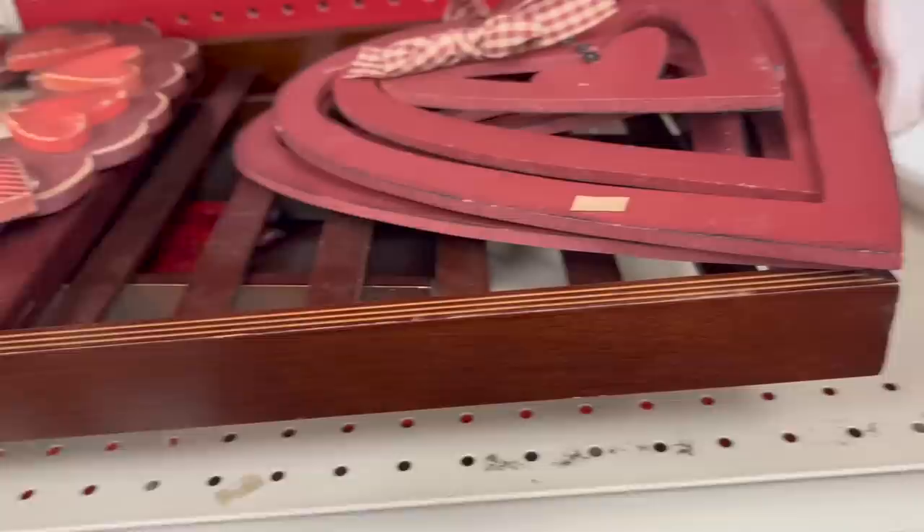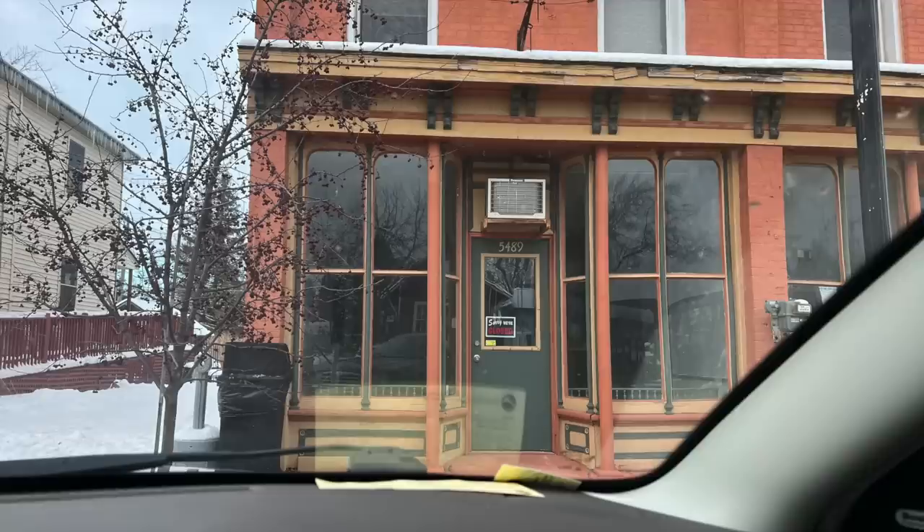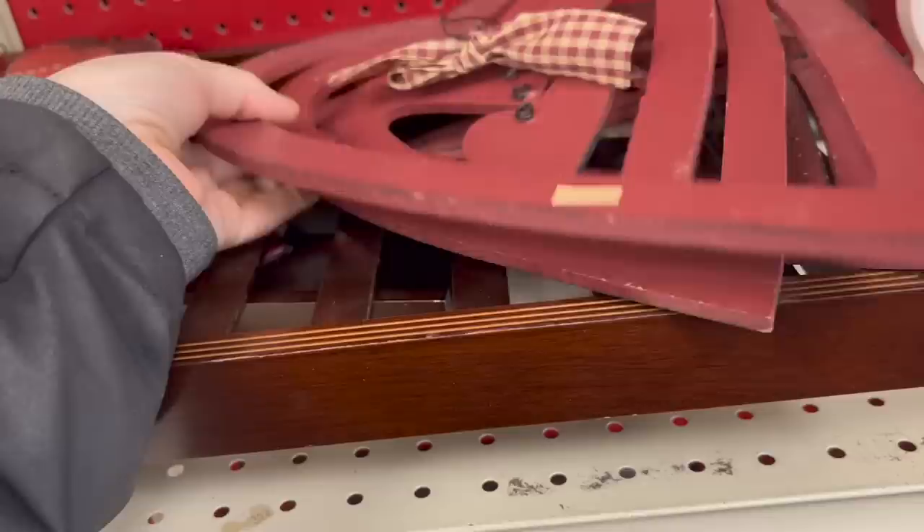The next thing I came across were these hearts and I could totally see them in a window. One thing I loved about this building is it had beautiful windows, so I could totally see that hanging in there decorated for Valentine's Day. We've got to get these.